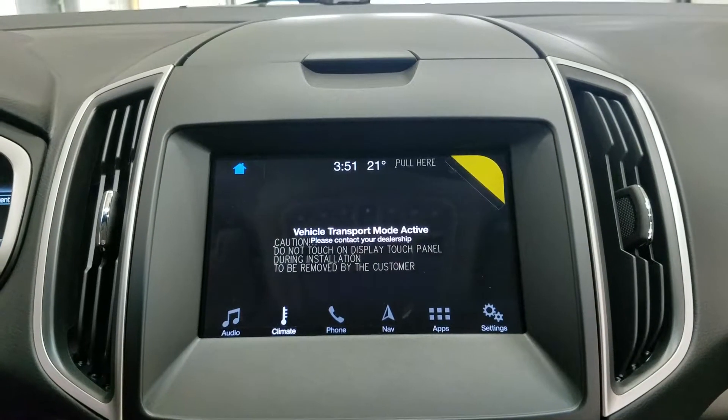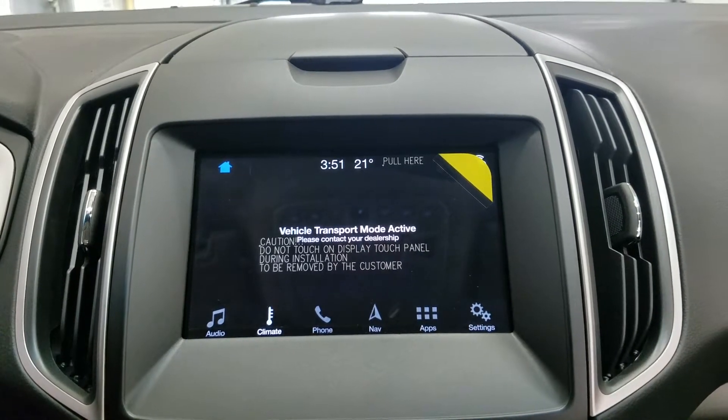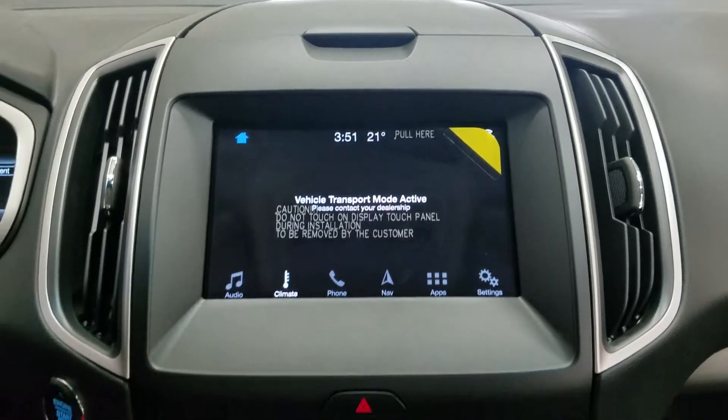Looking ahead you'll notice we have our SYNC 3 touchscreen display, which allows audio control, climate control, phone connectivity, navigation, and other apps including Apple CarPlay and Android Auto, as well as displaying our reverse camera feed.